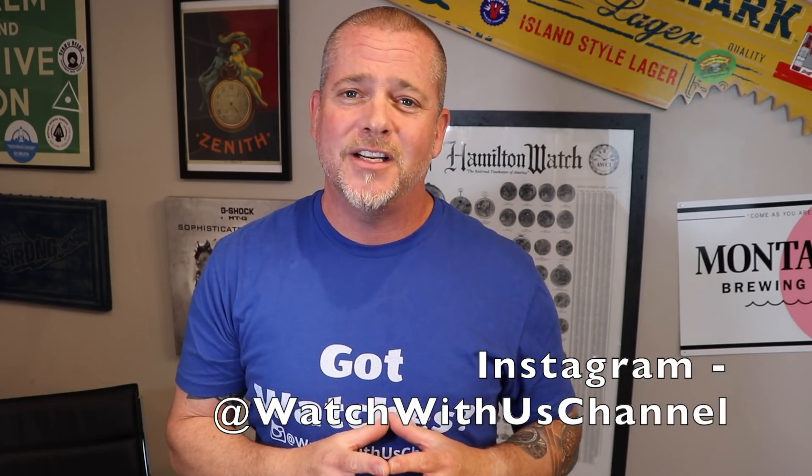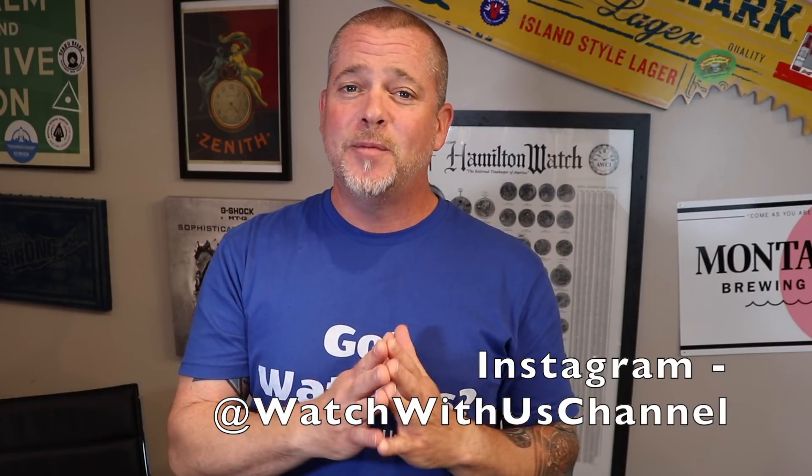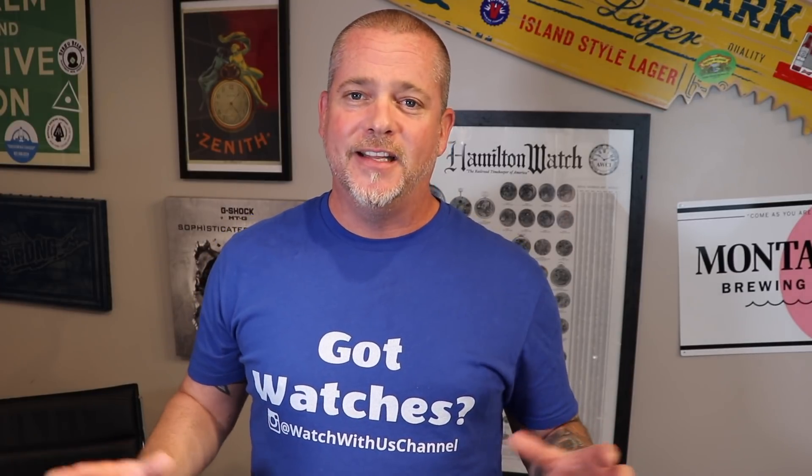I'll state the rules one more time: subscribe to the Watch With Us YouTube channel — the link is in the description below. Follow us on the Watch With Us Instagram — again, link is in the description below. Those two things will gain you entry to one of these three prizes. If you do not win, don't fret — we will be doing more giveaways with this channel almost constantly.